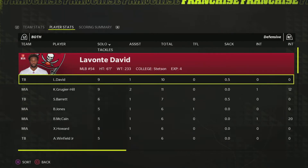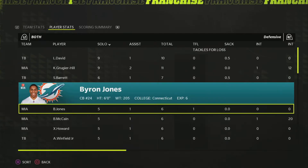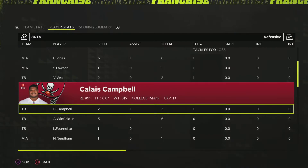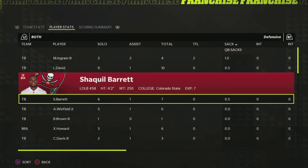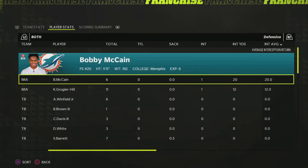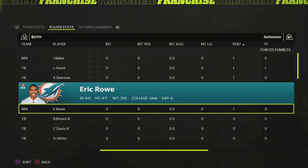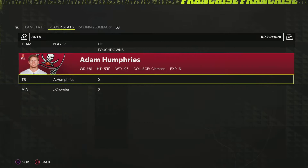On defense, Melvin Ingram and Christian Wilkins were among the tacklers. For sacks, Melvin Ingram with one and David Barrett combining for one. Bobby McCain and Gruger Hill got the picks. Xavier Howard and Woodfield each had two pass deflections, plus a couple players with one. David forced and recovered a fumble — it might have been on a kickoff. Ugly game, fitting for these teams sometimes.